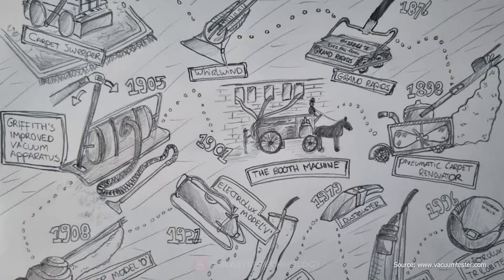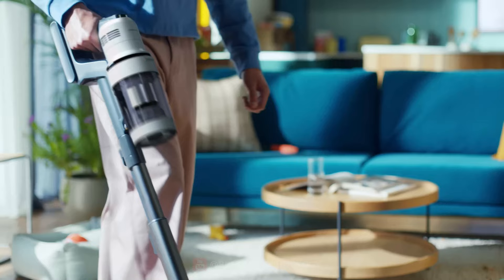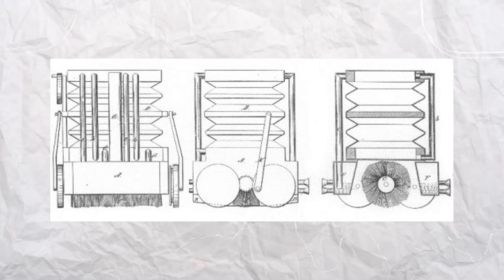Have you ever wondered how the vacuum cleaner came about and evolved? From the rudimentary solution to automated technologies, let's find out how the first vacuum cleaners appeared.